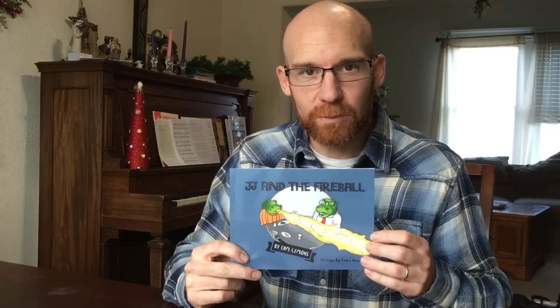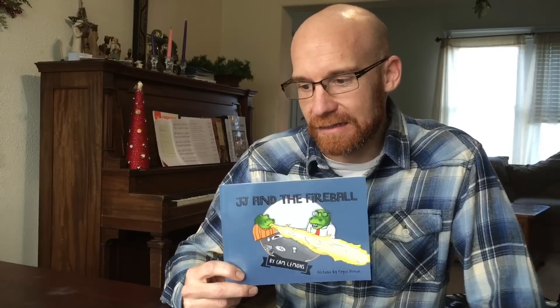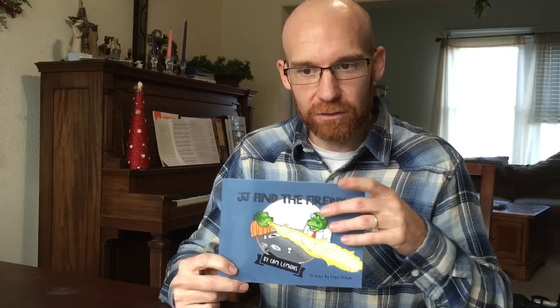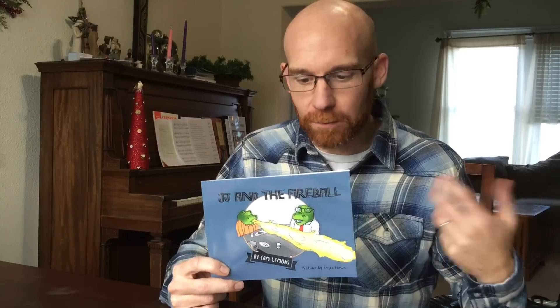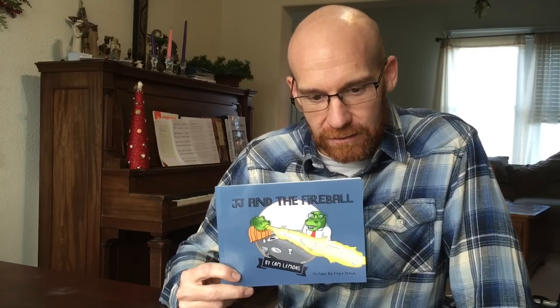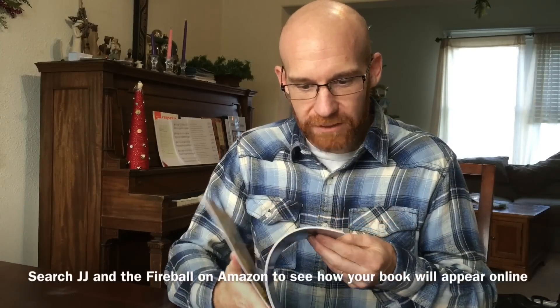Once you get everything uploaded, not only can people purchase copies from you as the author, but different bookstores can distribute your book if they choose to pick it up. People can also order directly from Amazon, which is a huge perk especially here in the States — it was so cool to see the book show up on Amazon shortly after we got it uploaded. With a slight adjustment, converting the formatting to a Word document, the book can go on Kindle as well, so people can purchase the e-book on Kindle too.